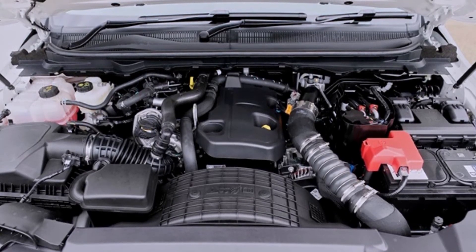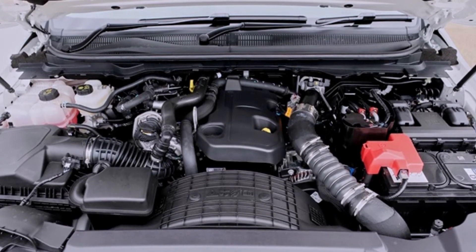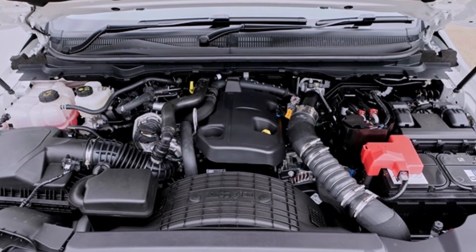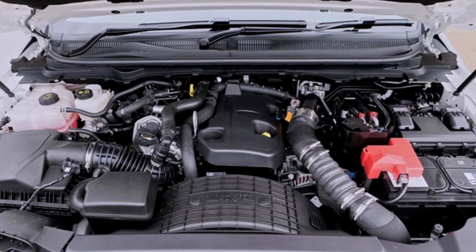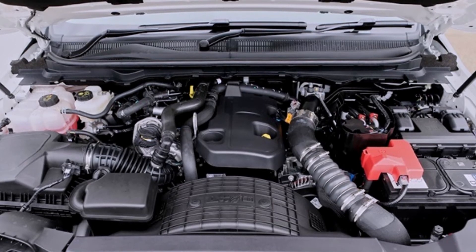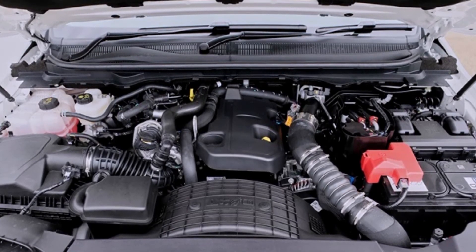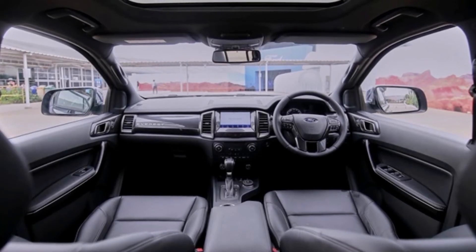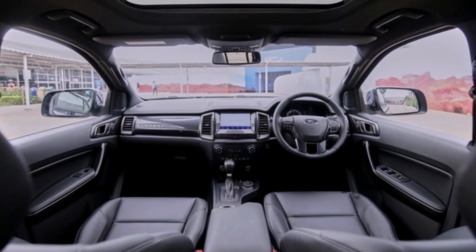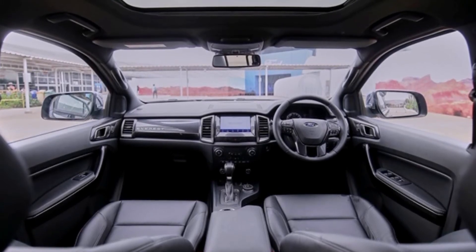The top Titanium Plus 4.4 10AT variant uses a 2.0L Bi-Turbo Intercooler producing 213 horsepower at 3,750 rpm and 500 Nm of torque at 1,750 rpm, paired with a 10-speed automatic transmission and 4-wheel drive. A rear-view camera is standard from the base trim.